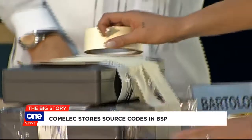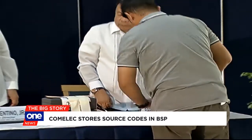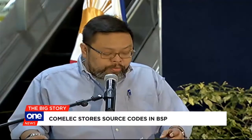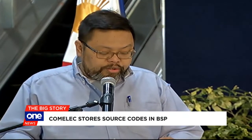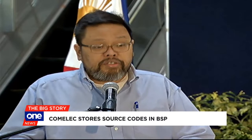The procedure is required by Republic Act 9369, or the Poll Automation Law. Republic Act 9369 requires that the source code be put in escrow with the Banco Central for safekeeping.